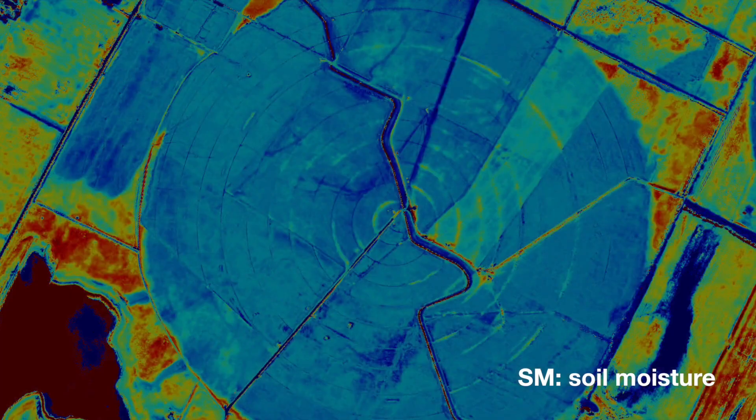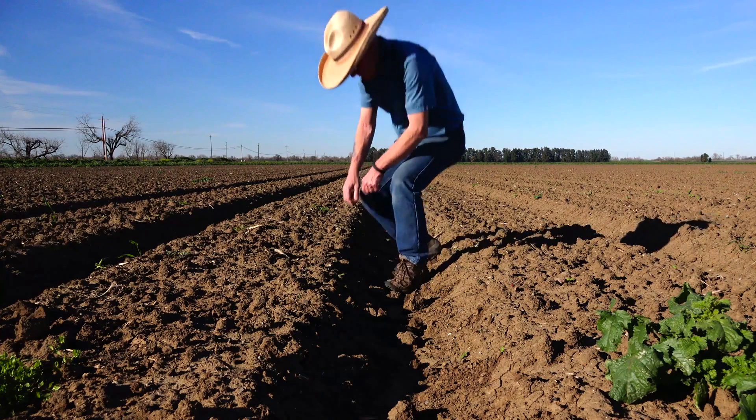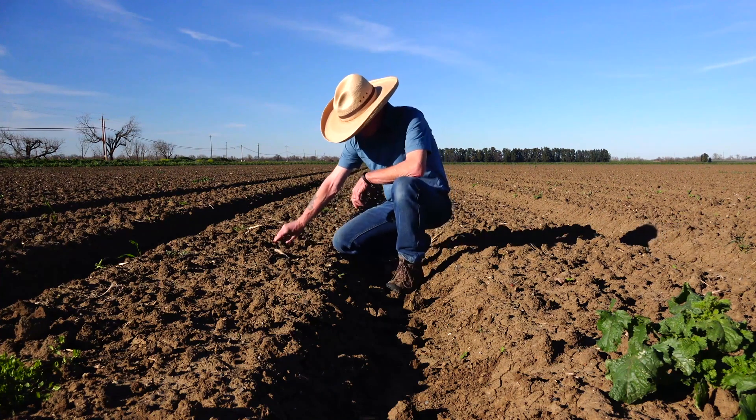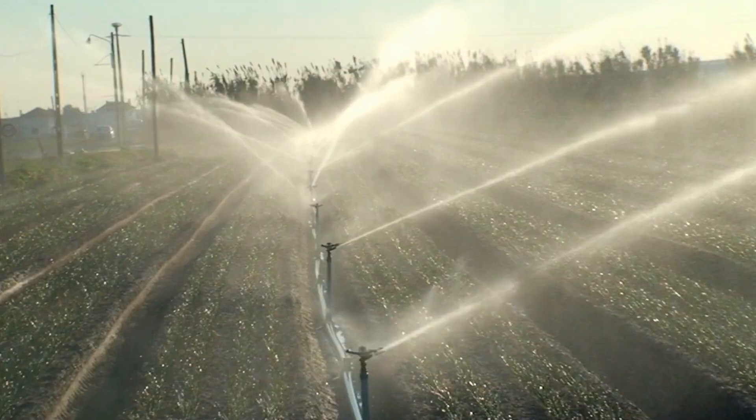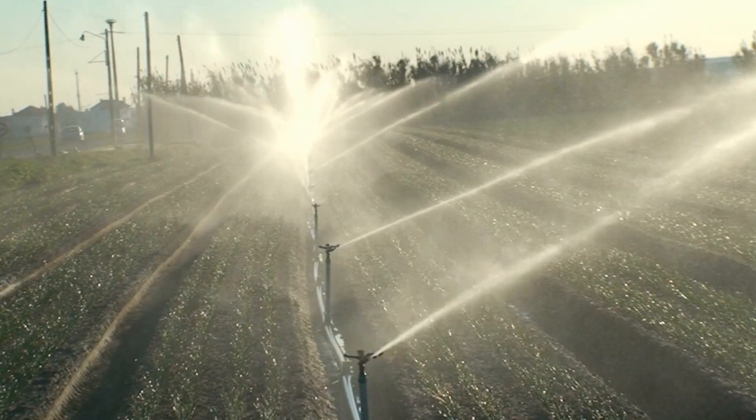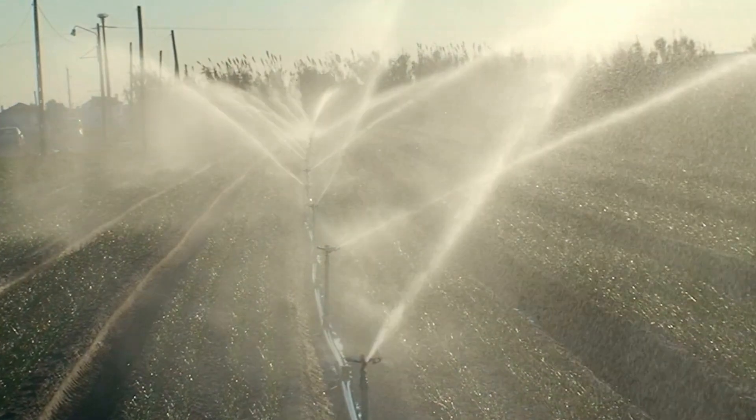I think we can really put some more smarts behind this — in terms of knowing exactly how much water is there, exactly how much water your crop needs, and then tailor your irrigation system so it delivers just the right amount of water. Then you're not wasting water to unnecessary evaporation or percolation or whatever.